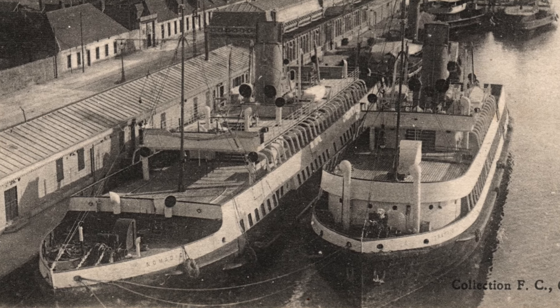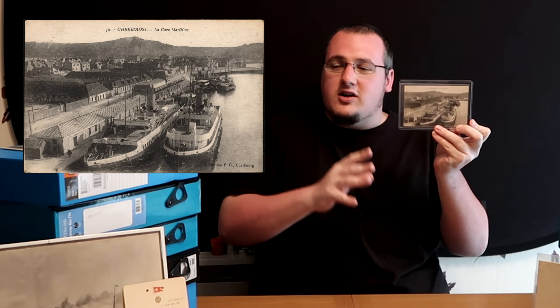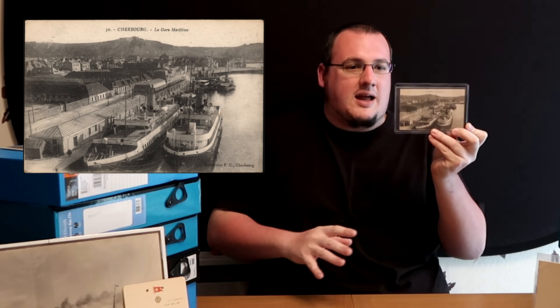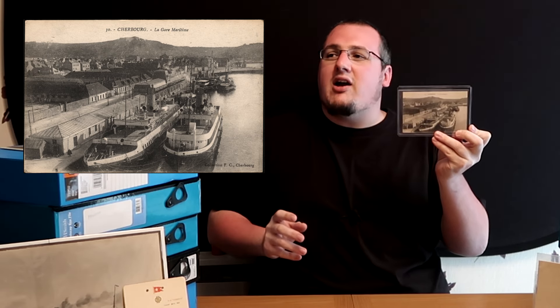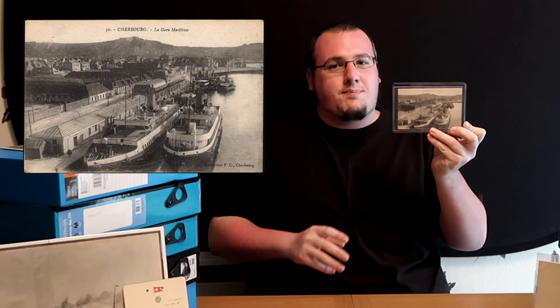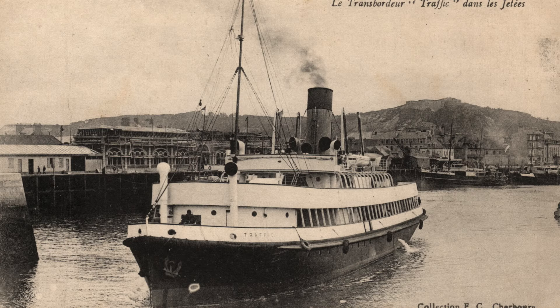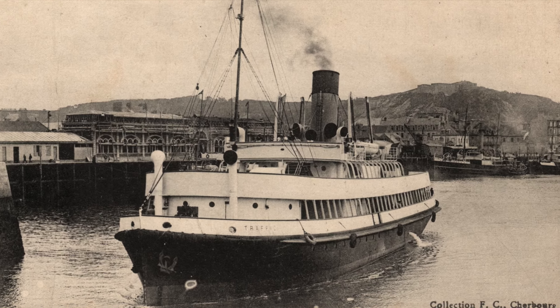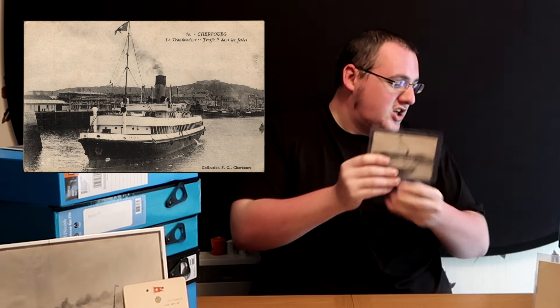Traffic would handle the third class and Nomadic first and second class. On board, obviously it's beautifully decorated - it's only got to take them out to Titanic and back, so it hasn't got to accommodate them for a long amount of time. There's a bar on board, there's like a powder room, there's just some open spaces - it's just a nice place to hang out and wait. And they did, because Titanic was late getting to Cherbourg, kept them waiting a little bit longer than intended. But it's a beautiful ship.